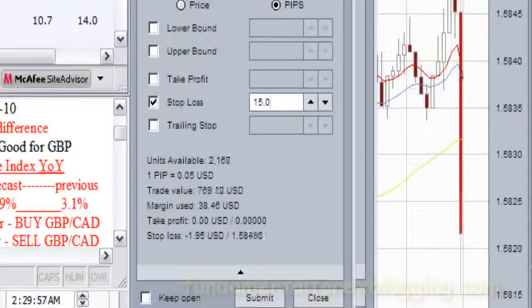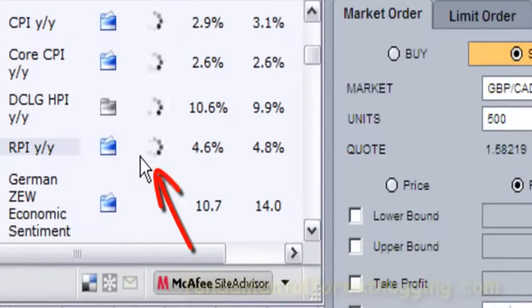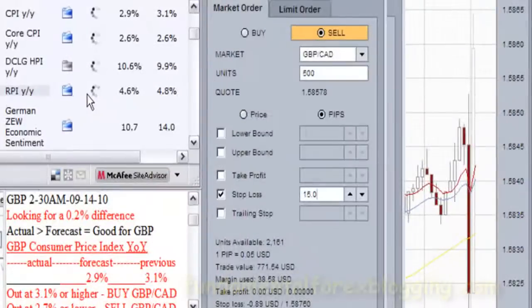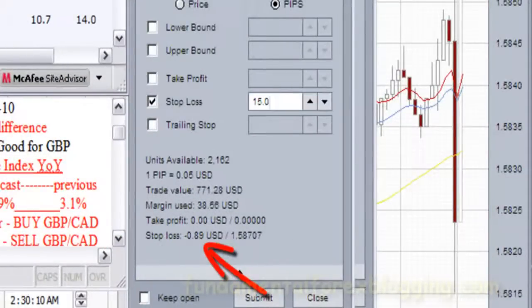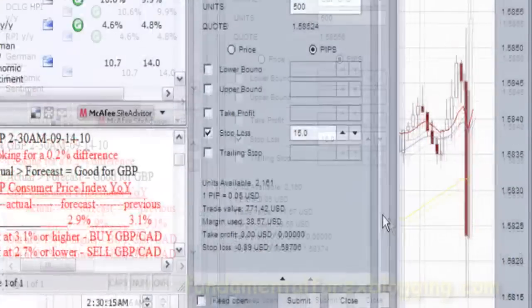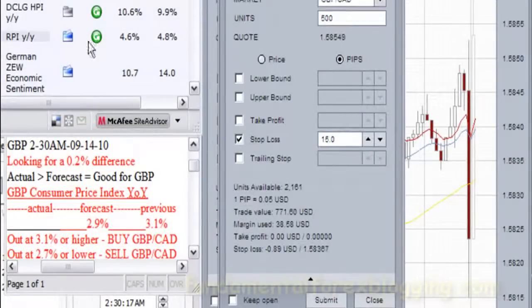It is now time to get the news release. At times it takes a few clicks of the actual report button to get the report. In this case, the actual report came out at 3.1%, higher than the forecast — good for the British economy, and right at the planned point to enter a trade. With the broker spread being normal, an opportunity to buy the currency pair British Pound against the Canadian Dollar is apparent.